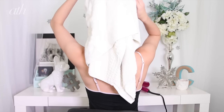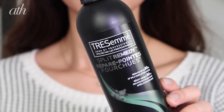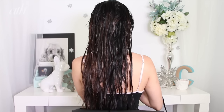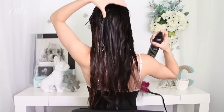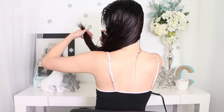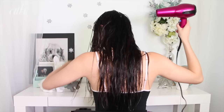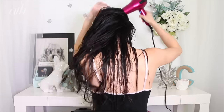Once I've washed out the Dove Souffle treatment and towel dried my hair, I go in with the Tresemme Split Remedy Leave-In Conditioning Treatment. I have pretty intense split ends — I've dyed my hair over the years, done all sorts of chemical processes, and constantly work with heat tools, so my hair is pretty damaged. I'm going in with a blow dryer to speed up the process and then styling my hair like I usually do.